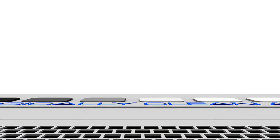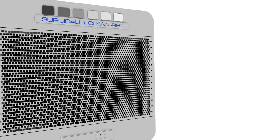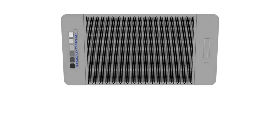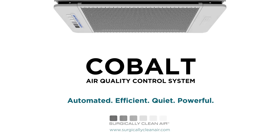Experience the automated, efficient, quiet, and powerful Cobalt Air Purification System from Surgically Clean Air. A fresh breath from above.